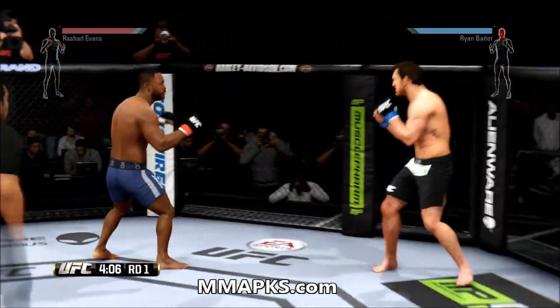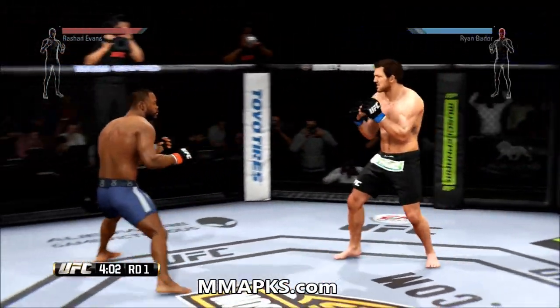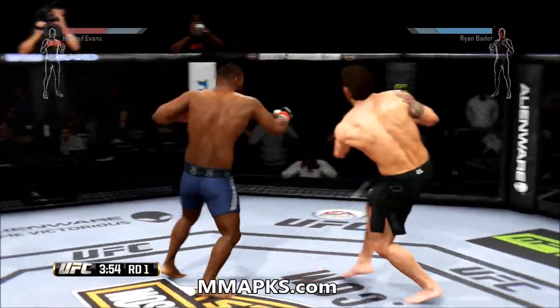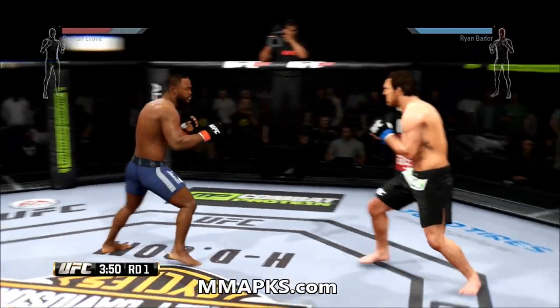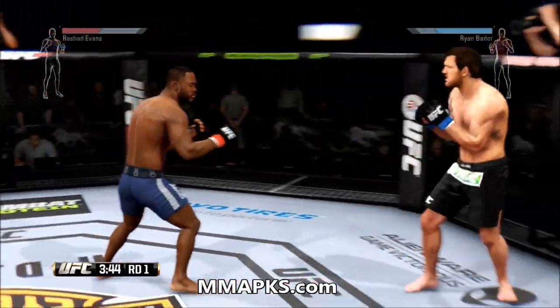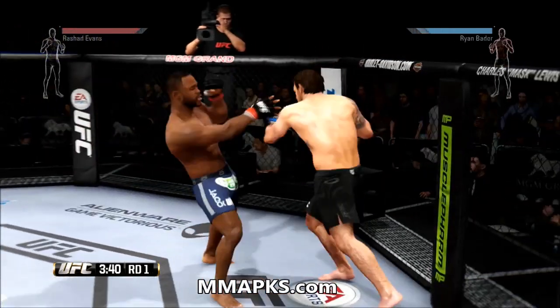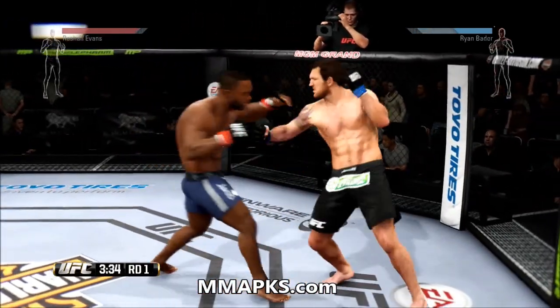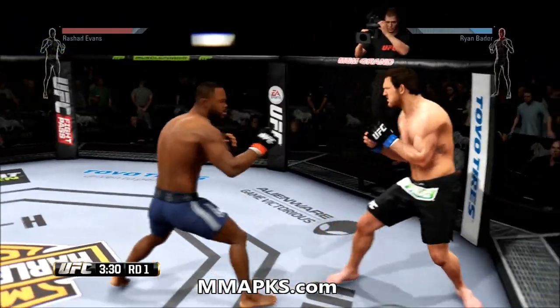Combination! Good defense with the parry. Nice teep by Evans. Combination! He hits him hard with that hook. He landed a huge uppercut.